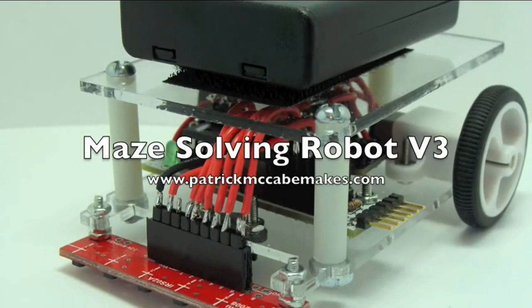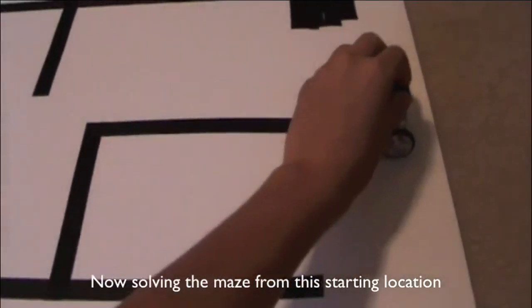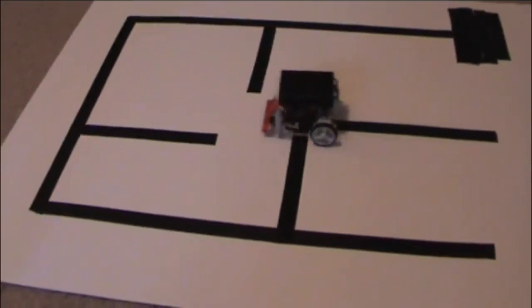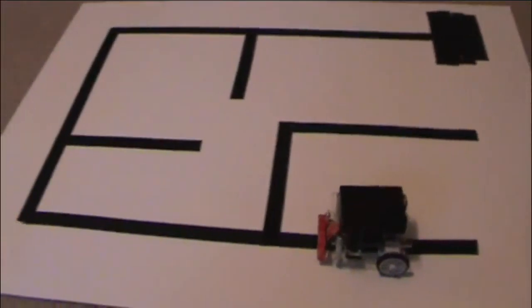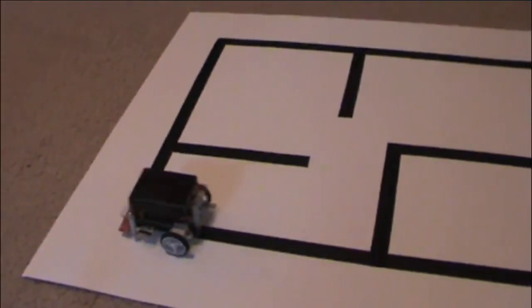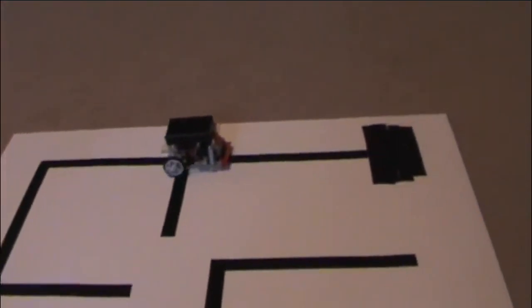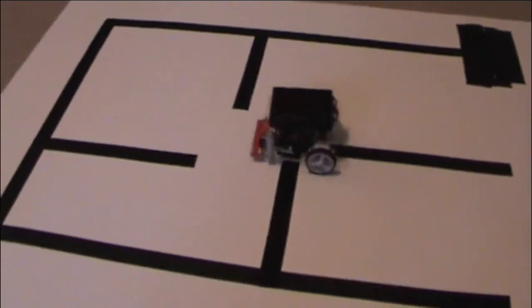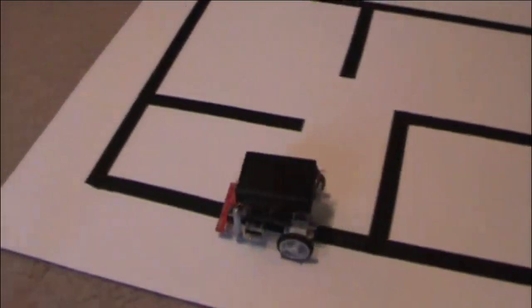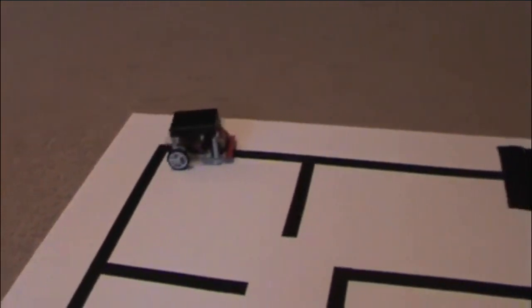Patrick McCabe sent me one of his maze-solving robots. This thing is pretty neat — it will drive around and solve a maze, and Patrick programmed it. He's got a great guide on how to do this sort of algorithm for solving a maze. The really neat part is, after it's solved the maze once, you can put it on the same starting spot and it will solve it again without taking any wrong turns. You can come to the fair and check out this guy too.